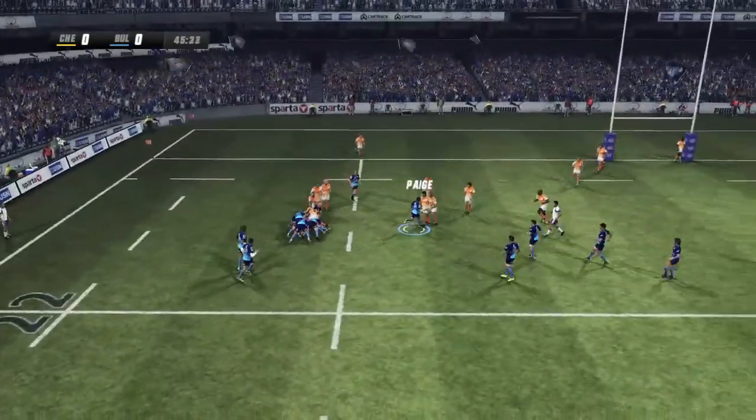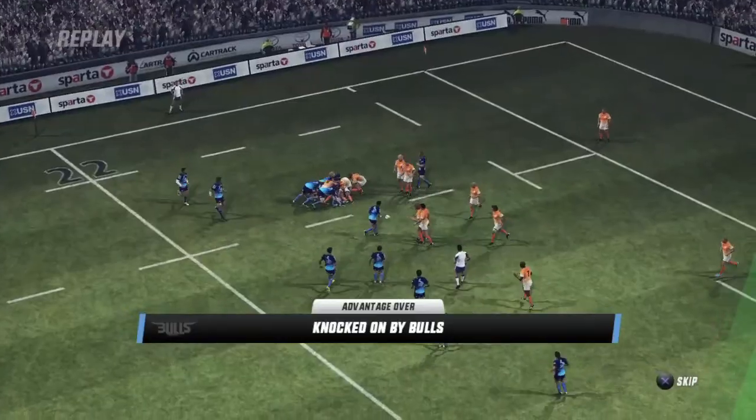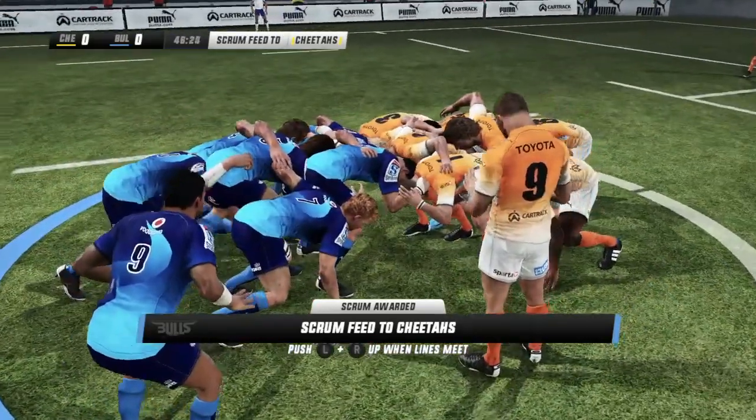Letting it go at the ball. Advantage — that's a knock-on. Advantage applies here. His hands just letting him down on that occasion and he's knocked it on. He couldn't handle the ball and then knocked it on. He'll be annoyed at that.